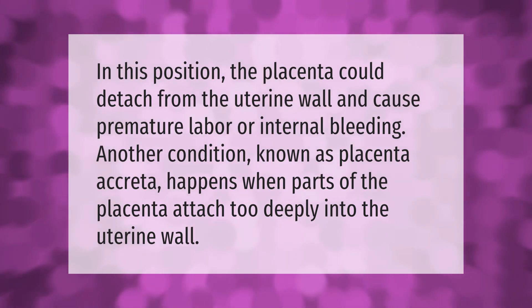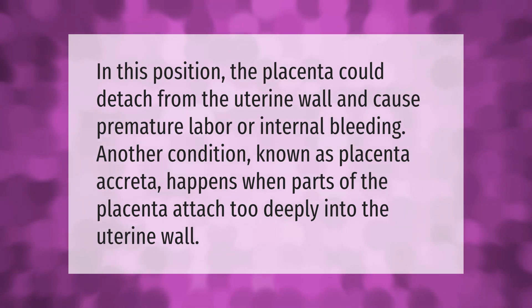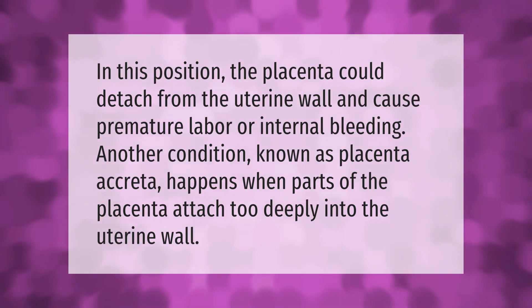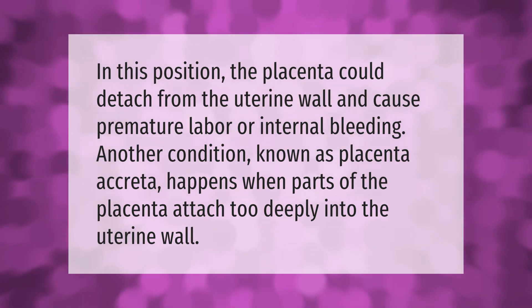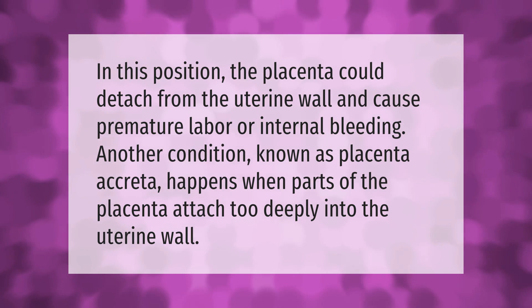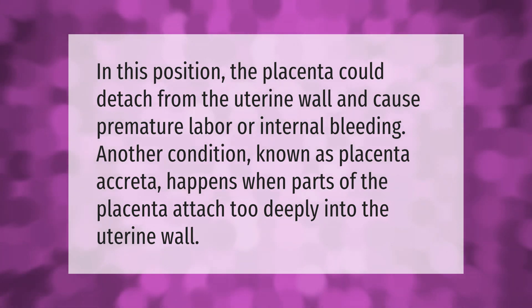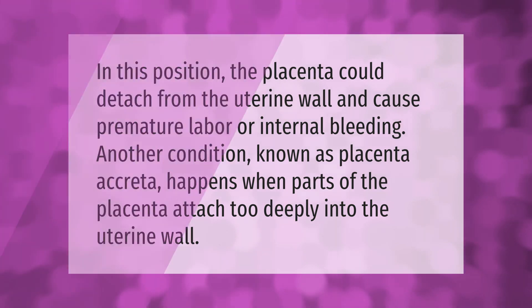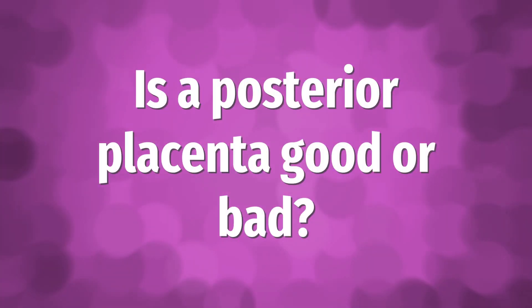In this position, the placenta could detach from the uterine wall and cause premature labor or internal bleeding. Another condition known as placenta accreta happens when parts of the placenta attach too deeply into the uterine wall.